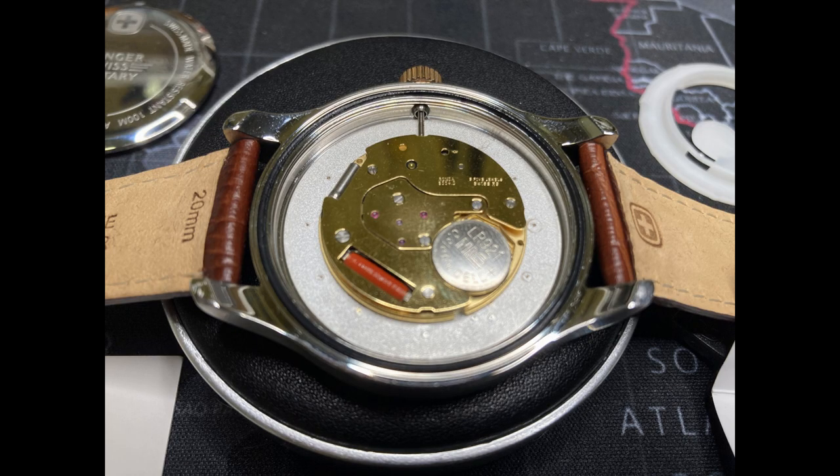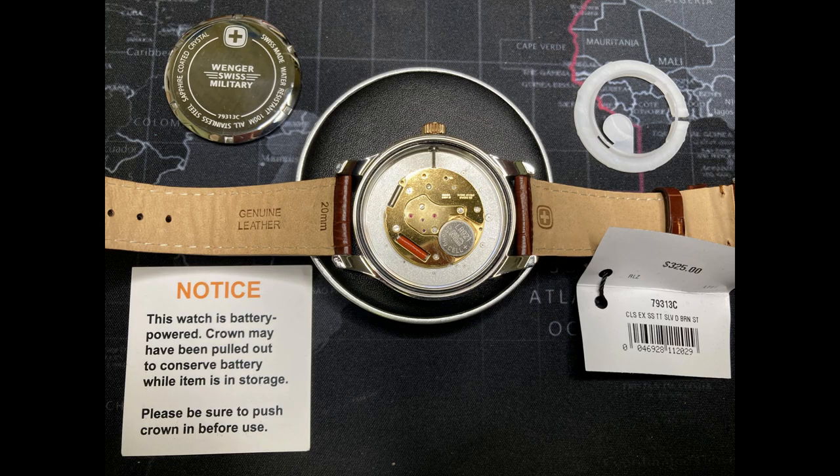The 6004.B movement takes a 373 battery cell, which supports a very powerful stepping motor like other Ronda movements. Battery life can be supported by up to 10 years with the hacking feature, but is rated for 40 months with the watch in full operation. The claimed accuracy is plus or minus 10 seconds per month for the Swiss-made version.